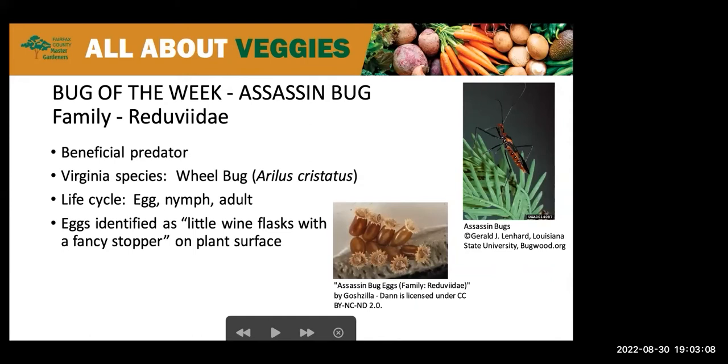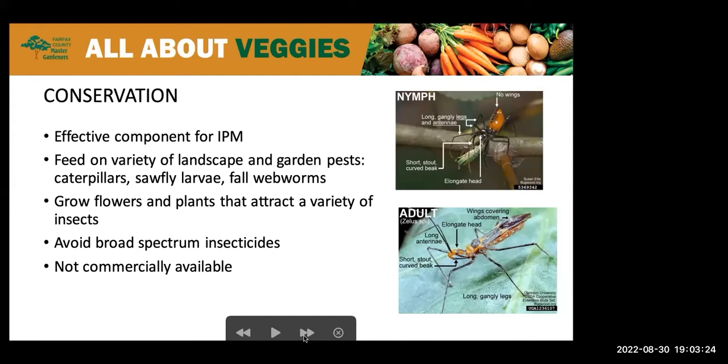For conservation, assassin bugs are encouraged because they are a biological pest control. They're very effective components for your integrated pest management, and they can help contribute immensely to pest population control when found in abundance.